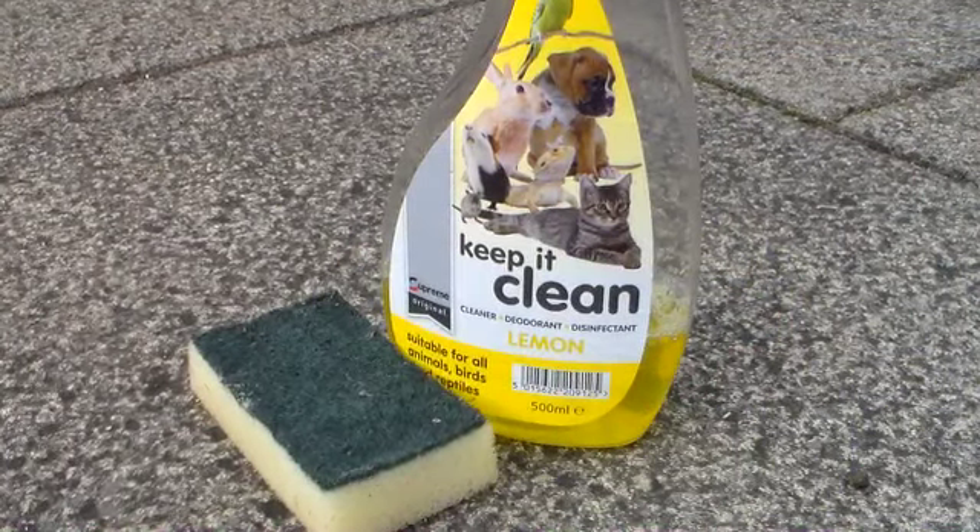You will also need a pet-safe disinfectant and a sponge for cleaning out cages and hutches. Disinfectants can be bought cheaply in supermarkets.